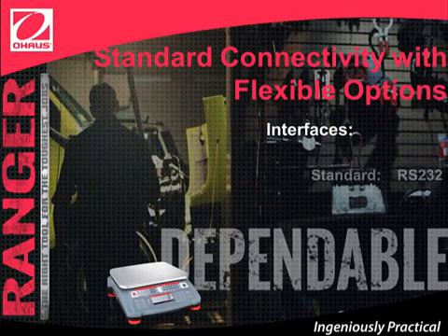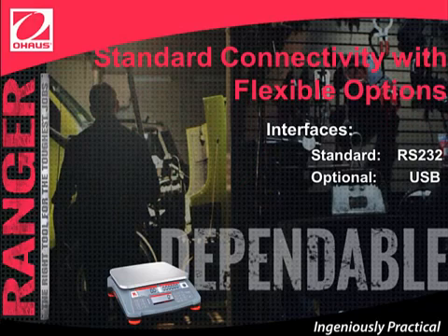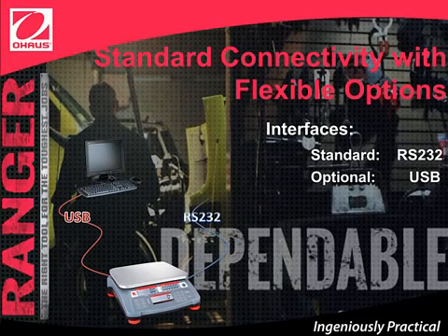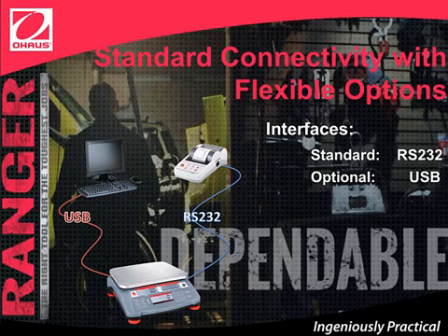Standard connectivity with flexible options. The Ranger Count 3000 has been engineered with a smart design that gives customers the flexibility to only add options when required for their application, which will help keep equipment investment costs lower. Ranger Count 3000 comes with a standard RS-232 and optional USB interfaces. You can connect your Ranger Count 3000 to a computer using a USB or an O-House printer with your RS-232. It's as easy as pressing print, and all your results will be sent to either printer or computer, or both at the same time.